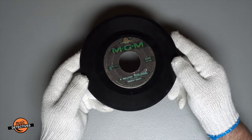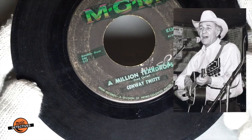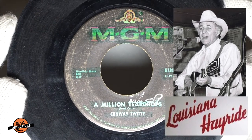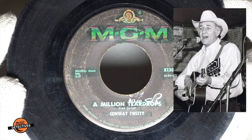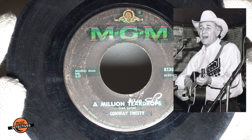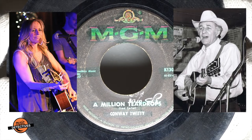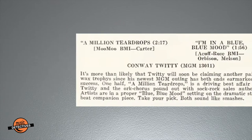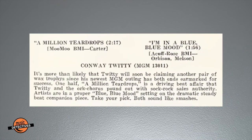'A Million Teardrops,' written by Fred Carter Jr. Haven't heard of Fred Carter? He was on the Louisiana Hayride. But more importantly to our story, Carter toured and became lifelong friends with Conway Twitty. Here Conway records one of his early songwriting efforts. And he is the father of country superstar Deanna Carter. The song got its own special disc jockey record, but it never did get onto the charts, despite Cash Box reviews stating that it and 'I'm in a Blue Blue Mood' sound like smashes.